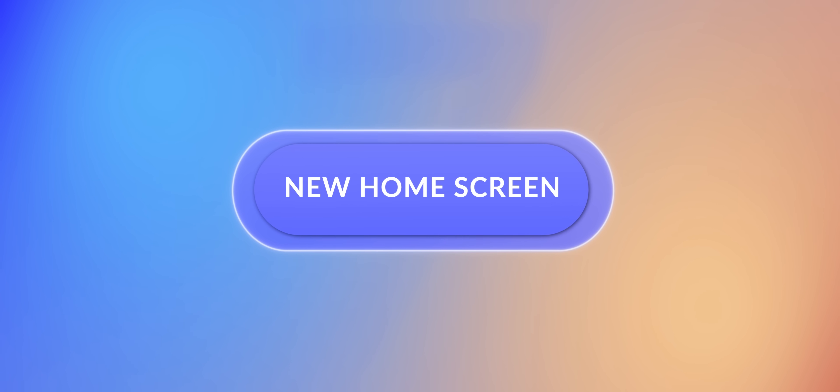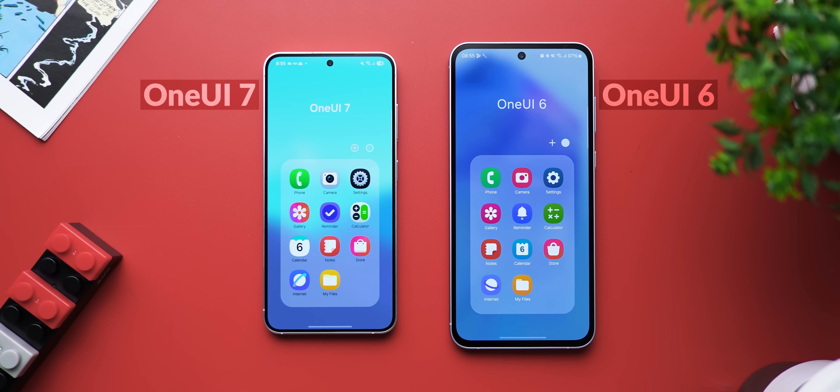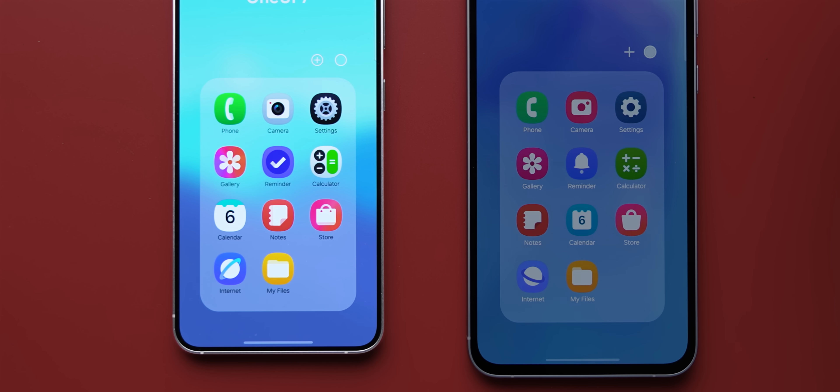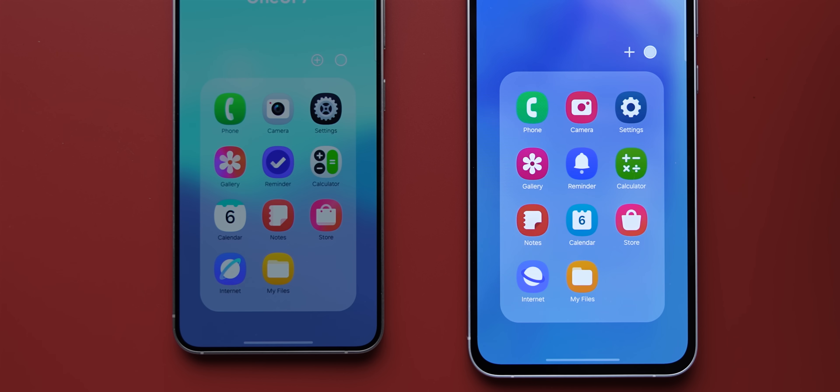Let's keep things simple and start with the home screen. The first thing you'll notice are the newer icons — every single stock Samsung icon has been refreshed, be it the camera, settings, phone, gallery, etc. They do look nicer; it was a much needed update because the icons were starting to look kind of old.